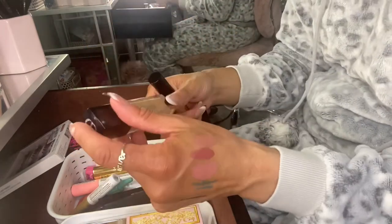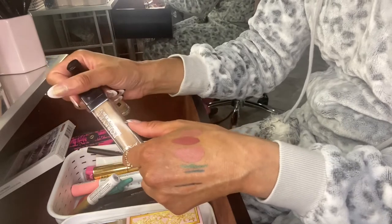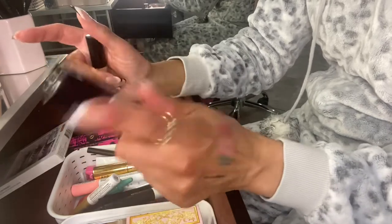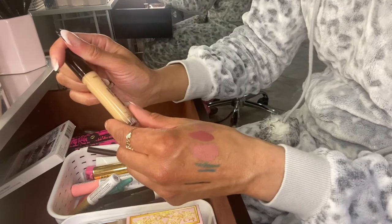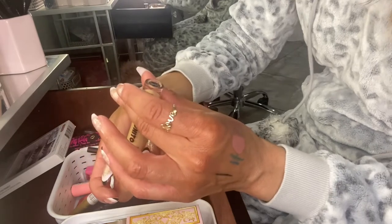For foundation I have my Luminous Silk by Giorgio Armani in shade 6.5. For concealer I'm going to use the Dior Forever Skin Correct in 2W — I used it in January and I really need to use it up because it's getting older. I'm also using the Wet n Wild Mega Last Incognito Concealer in Medium Honey.